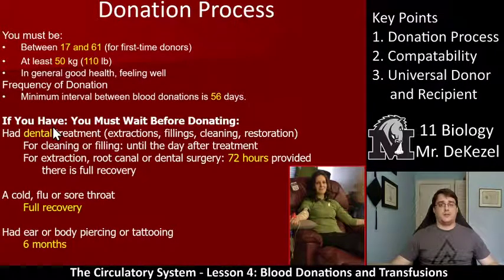If you've done any of these things, you must wait before donating. If you've had dental treatment like an extraction or a filling, you have to wait 72 hours. If there's any kind of surgery, you have to wait 72 hours so they know you don't have any infections. You have to have a full recovery from a cold, because you don't want to be giving that to somebody. And if you've had an ear or body piercing or a tattoo, it has to be at least six months from then.